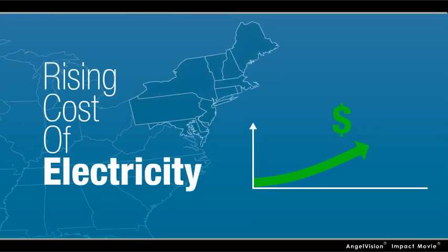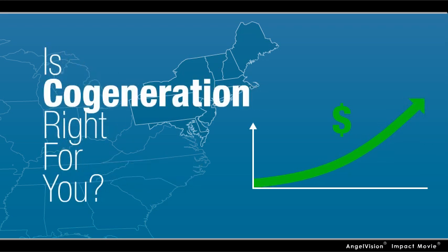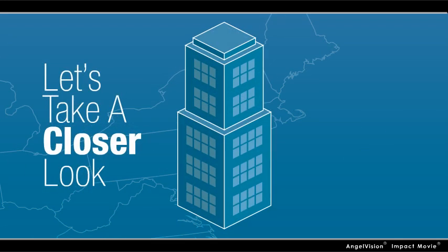Considering the fast rising costs of electricity, especially in the northeast and mid-Atlantic states where rates are among the highest, it's worth finding out if cogeneration is the right solution for you. Let's take a quick look.